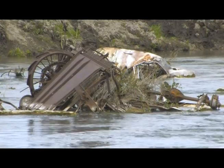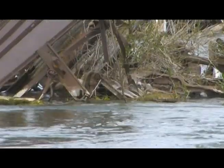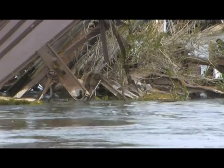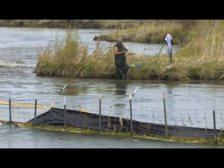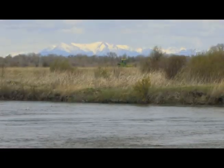But over time the placement of old automobiles in streams proved ineffective. Turns out the cars don't stop bank erosion and can actually make it worse. So now the Shoshone Bannock tribes are removing the old cars in an effort to better protect Spring Creek's banks and create a more natural habitat for fish.